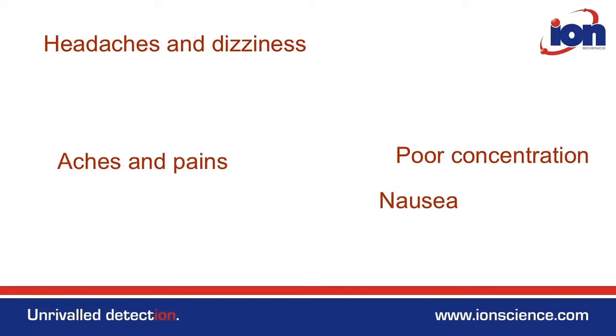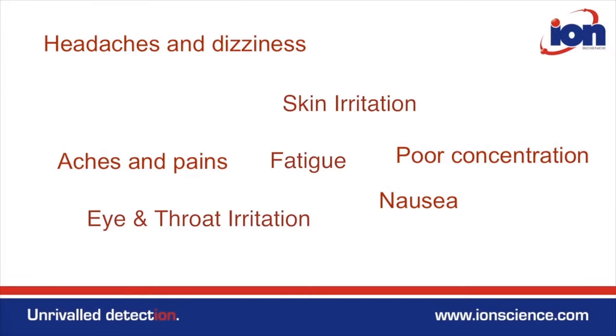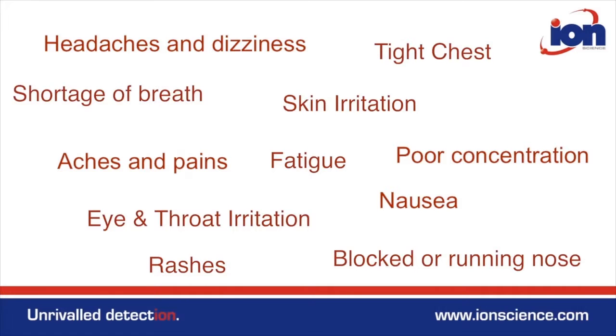Sick Building Syndrome was identified in the 70s. They found that when new homes were built, new factory premises, people were having a whole range of different symptoms — headaches, nausea, sometimes memory loss — many different aspects and some really quite unusual combinations. It was difficult to nail down, but it very soon became apparent that it was actually related to the building, the contents of the building, and potentially smells or substances within those buildings.